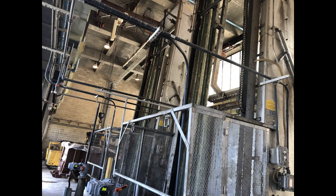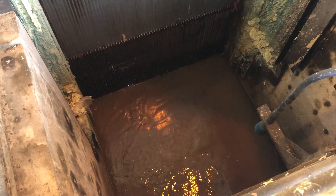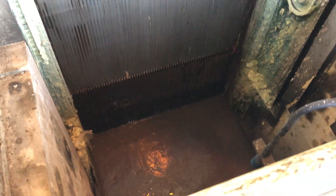These large bar screens, which you see here on your screen, start to remove these large items, allowing water to pass through. The items are removed and disposed of properly so that the water can continue on.